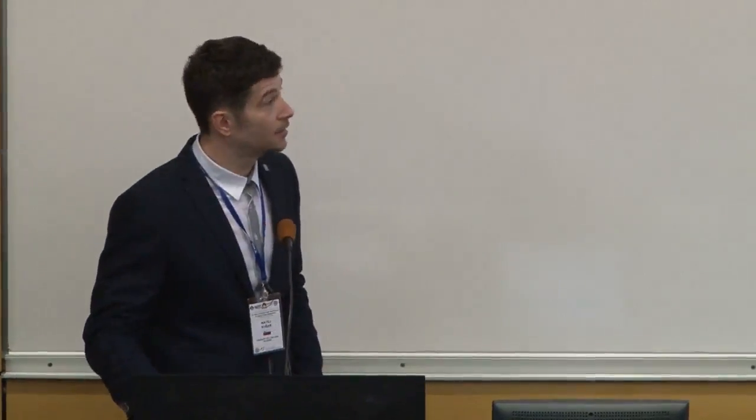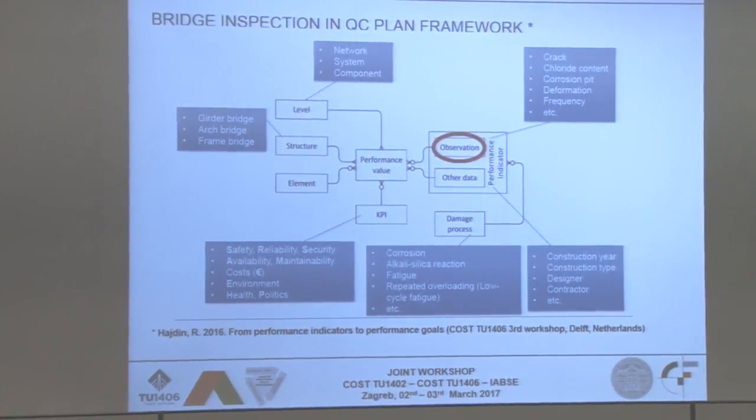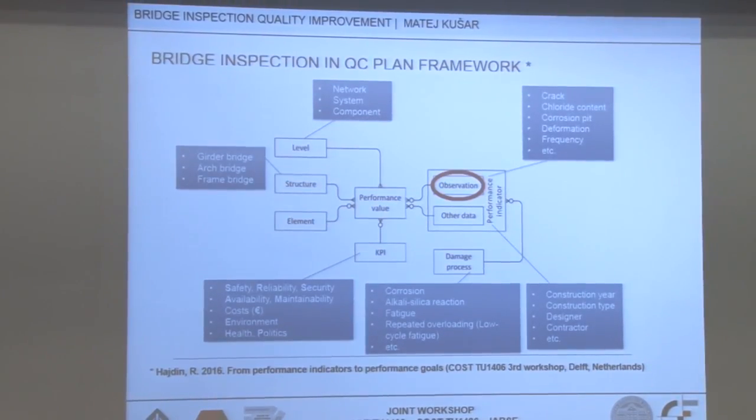Our test group was formed about a month ago and it deals with resources: human resources, inspectors, and equipment. Here we can see the quality control plan framework, which was presented earlier, and our test group deals with observations only.